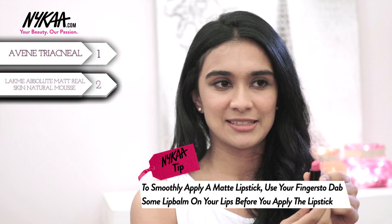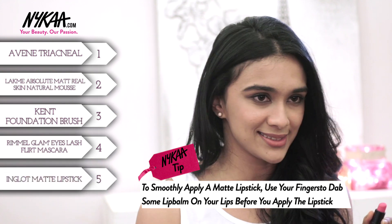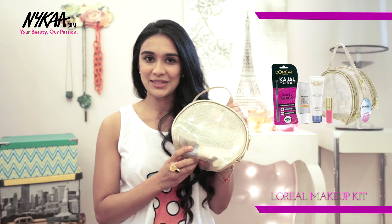This lipstick by Inglot is absolutely perfect in terms of a powdered matte finish — a nice pink that's perfect for all Indian skin tones. Last but definitely not least, we have our gift set by L'Oreal. All these products I'm going to be showing you are under 1500 rupees, so very affordable and fabulous.